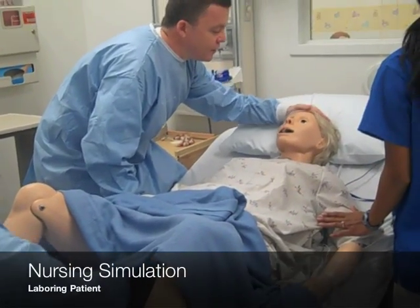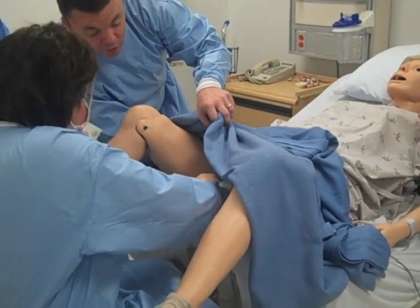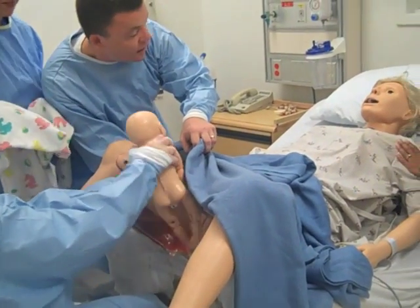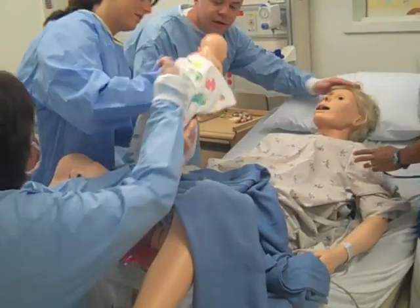Okay, here we go, Dad. Come take a look. We're going to go in. Here comes the shoulder. Big push — there we go. Dad, do you want to cut the cord?